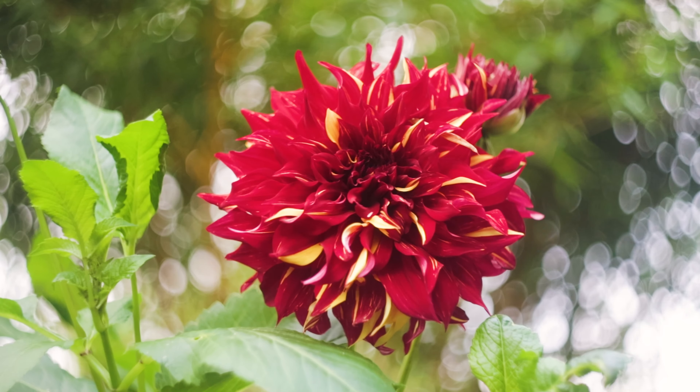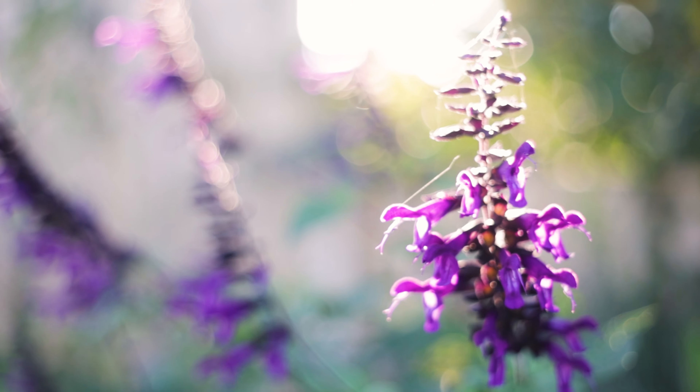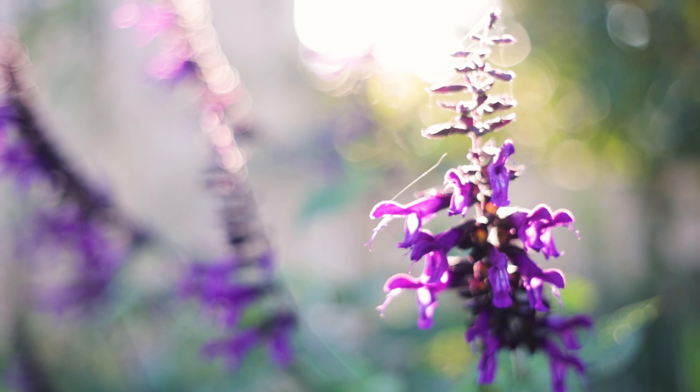Hi everyone, welcome back to the garden. I think it's fair to say if you enjoy growing exotic style plants, or maybe you've got a full-on tropical garden, you learn to have to be patient - you really have to wait for the flowers. I grow dahlias, salvias, plants like that, plants that start flowering around mid-summer and keep going for months and months.